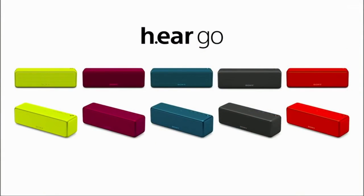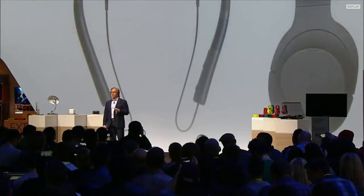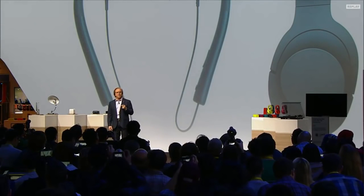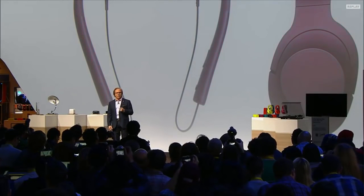It's tiny but mighty, delivering a powerful punch despite its size. The h.ear in wireless offers high comfort behind-the-neck style in-ear headphones.